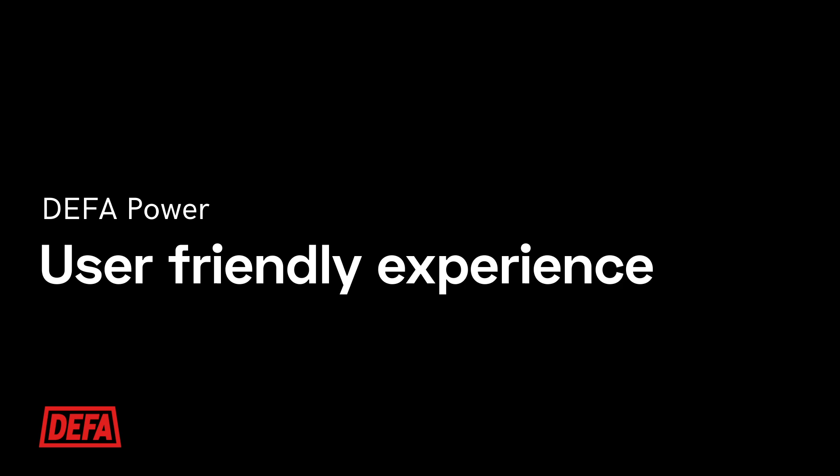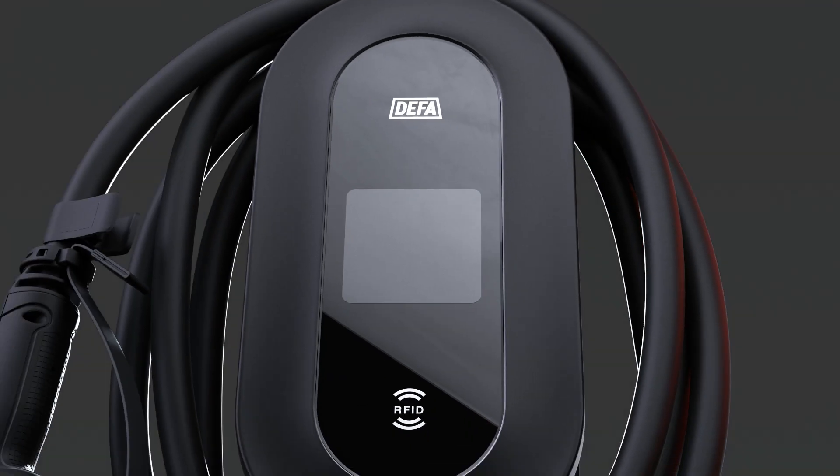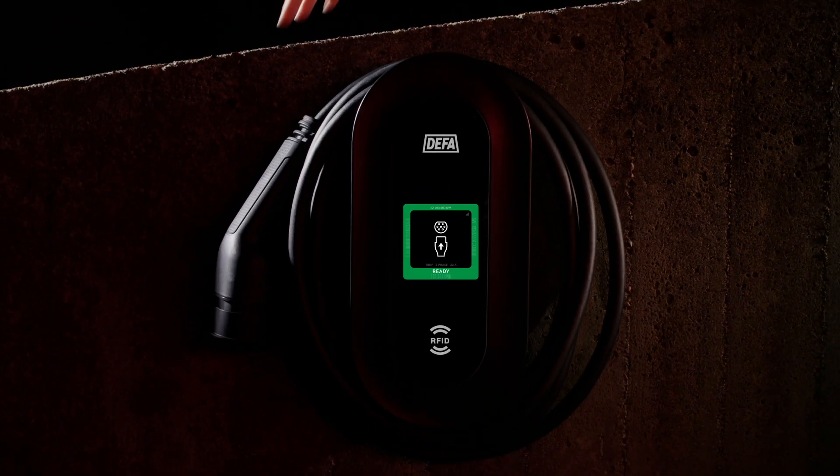Charging cars has never been a truly user-friendly experience. DEFA, as a pioneer in EV charging, felt compelled to elevate the user experience once and for all by introducing an integrated cable and a display into the mix.